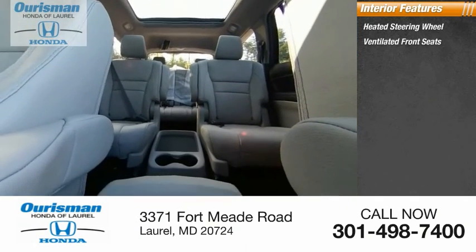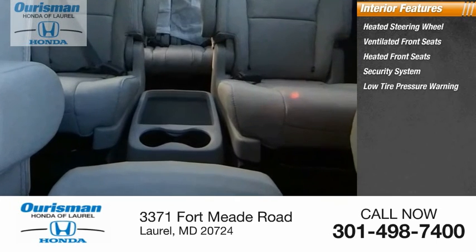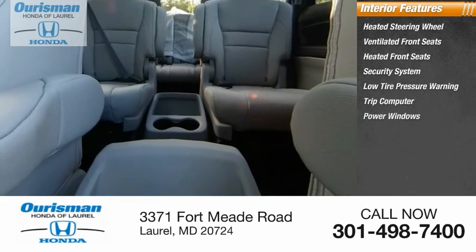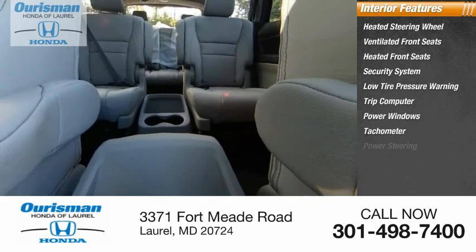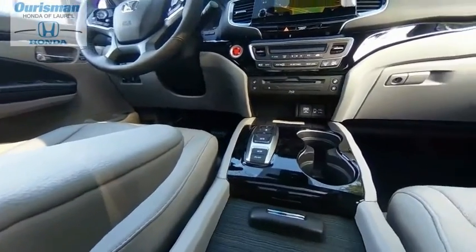Ventilated front seats, heated front seats, security system, low tire pressure warning, trip computer, power windows, tachometer, power steering, overhead console. Your new ride is just a phone call away.